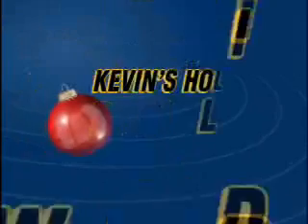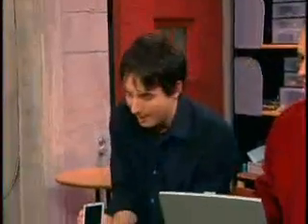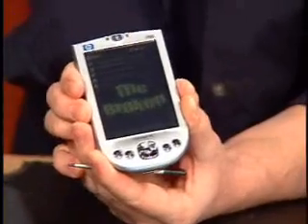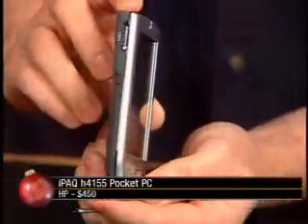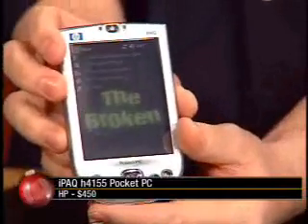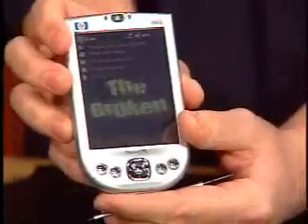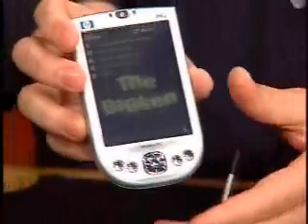But before we get to the Call for Help-a-thon, we've got to have the gift-giving. Kevin Rose has checked his list and checked it twice. These are the things he wants. Let's start off with this in your hand here. This is the HP iPaq H4155 Pocket PC. Notice how thin it is — it's really light, super lightweight. It's a 400 MHz processor, so it's really fast. And the thing I like most: built-in Wi-Fi and built-in Bluetooth. Oh, that's awesome — built right in.